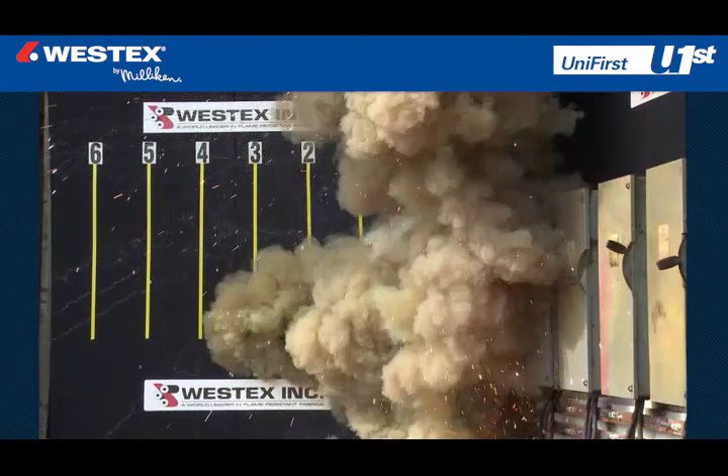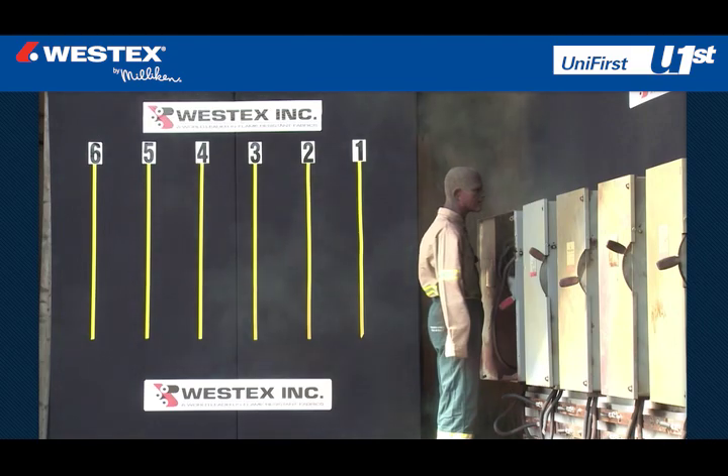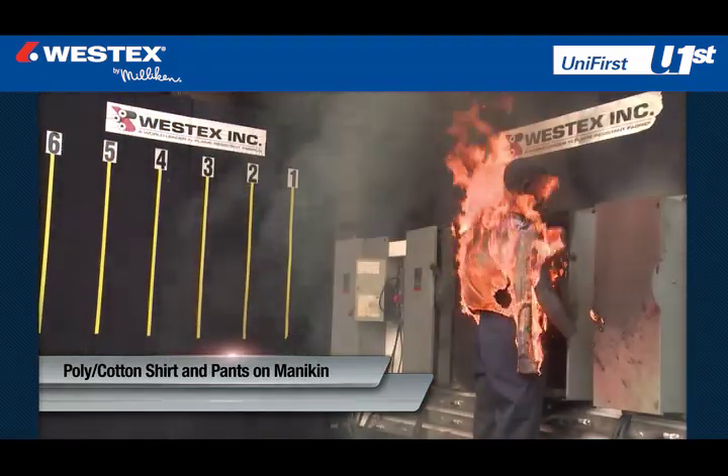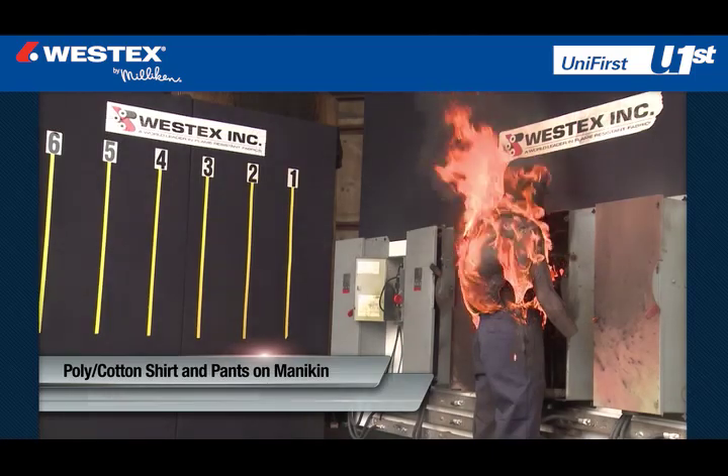The learnings illustrated by the events on this video clearly demonstrate that industrial arc flashes are extremely hazardous events, despite lower voltage versus utilities, and that there is no situation, regardless of hazard analysis data, where you can be assured that non-flame resistant clothing will not ignite, regardless whether the fabrics are blends or 100% cotton.